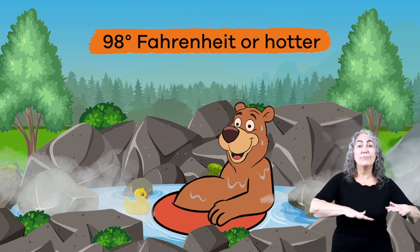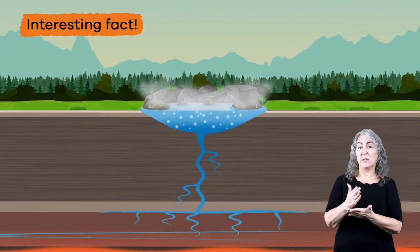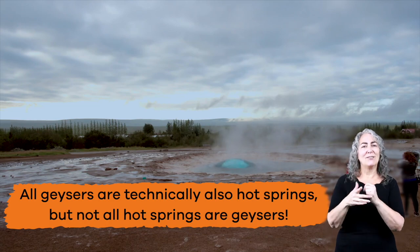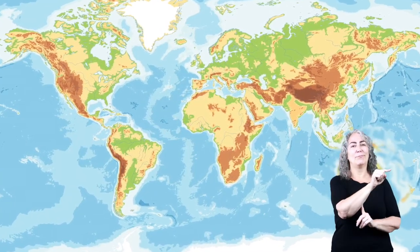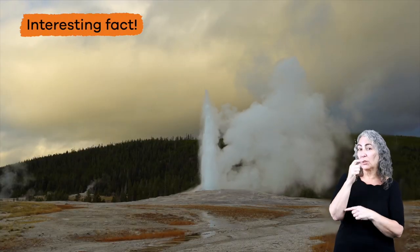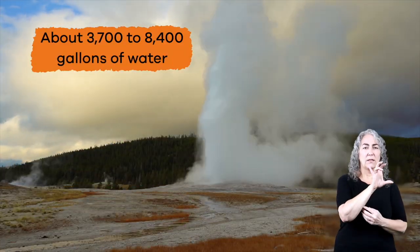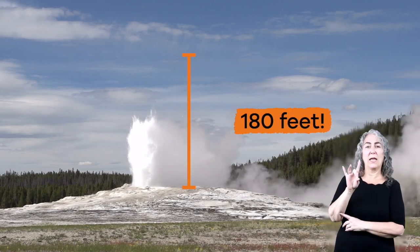The water in a hot spring is usually 98 degrees Fahrenheit or hotter when it comes out of the ground. Here is an interesting fact: some hot springs can turn into geysers. This happens when a hot spring becomes pressurized and erupts. All geysers are technically also hot springs, but not all hot springs are geysers. Most of the world's geysers are located in the United States, especially in the West, as well as Iceland and New Zealand. Old Faithful gets its name because it erupts on a very regular basis. It is estimated that each eruption discharges about 3,700 to 8,400 gallons of water, and the jets of water can rise to heights of over 180 feet.